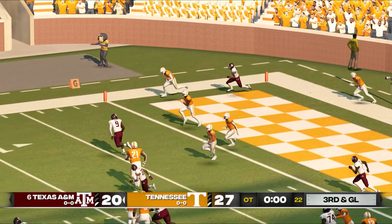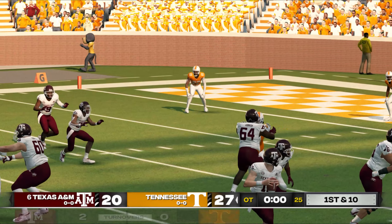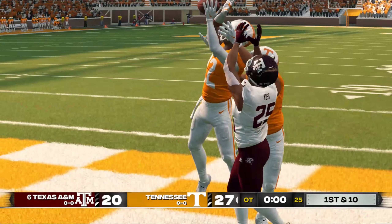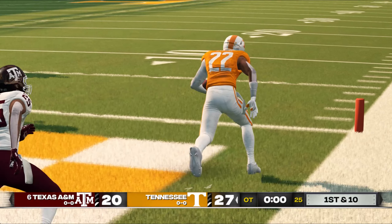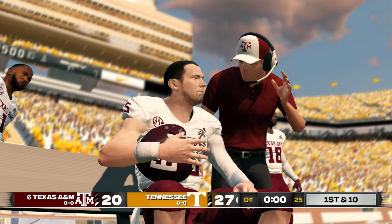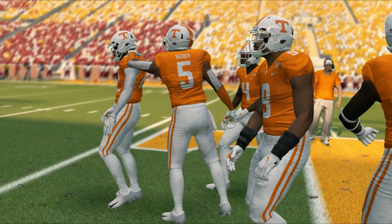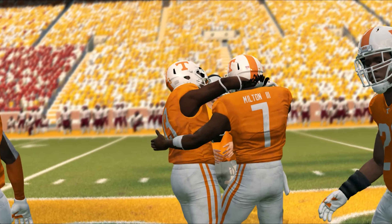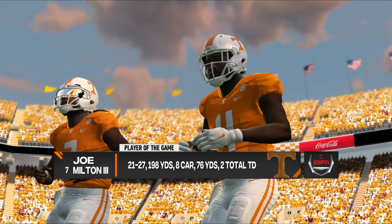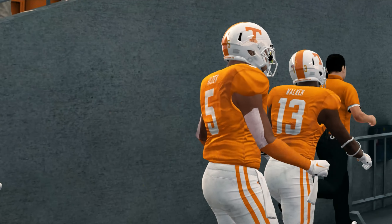Picked off — and this one is finally over. So this one's in the books, and we saw a great one here today. Tennessee 27, Texas A&M 20. So that wraps things up for us — for EA Sports and Kirk Herbstreit, I'm Brad Nessler saying goodbye.